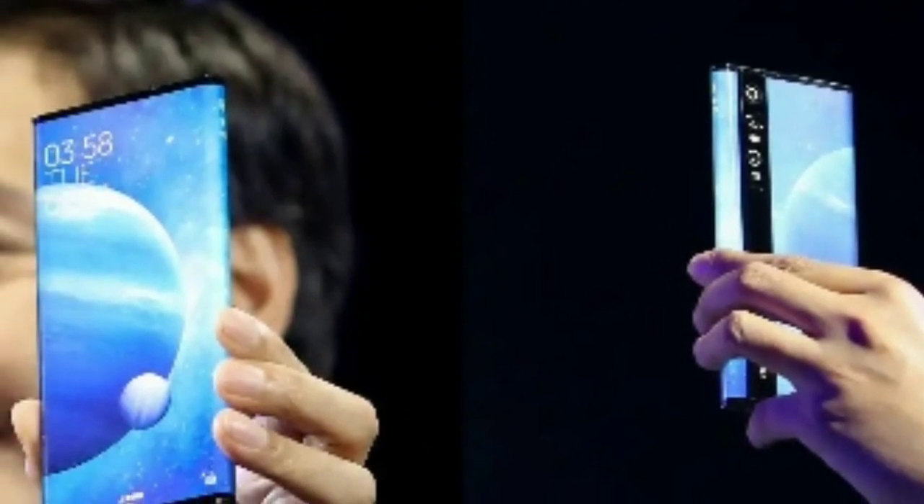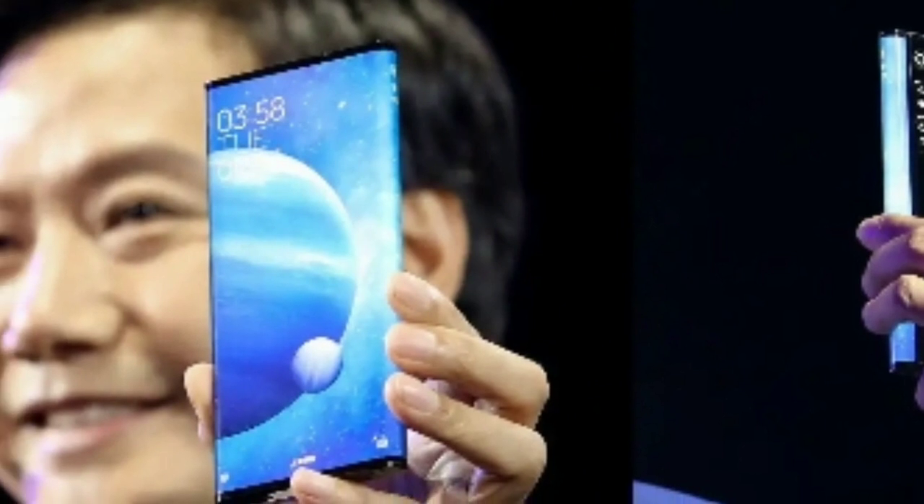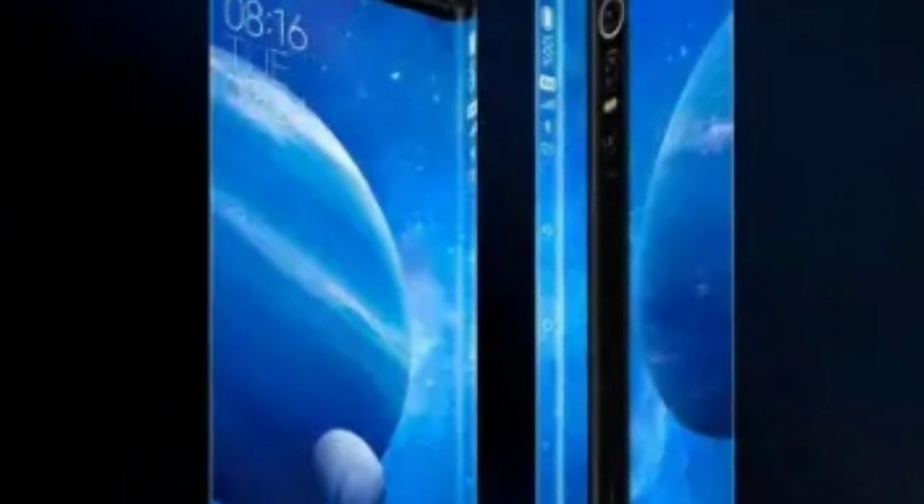Hey guys, Xiaomi has revealed a new phone that may have come from its effort to develop a foldable prototype. It's called the Mi Mix Alpha and it's one-upping the first Mi Mix by having a surround screen that literally wraps around its body.